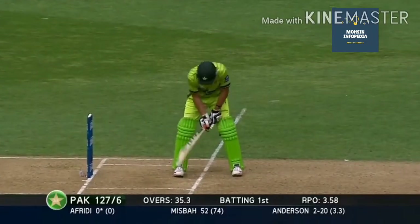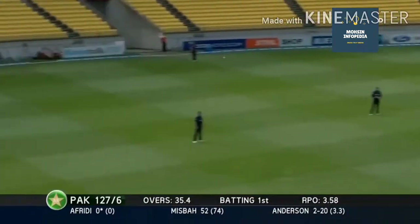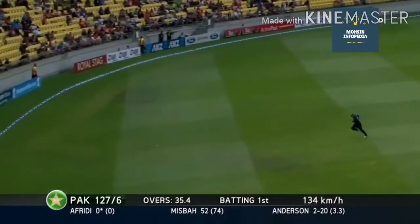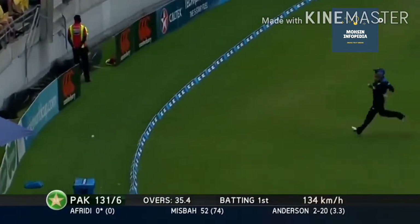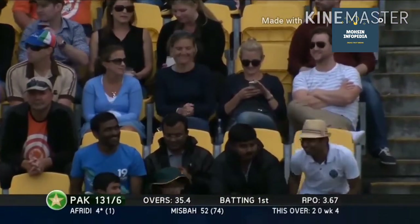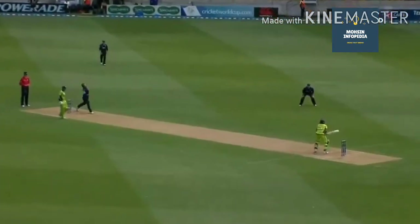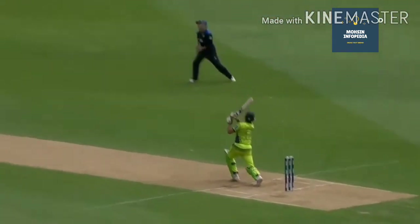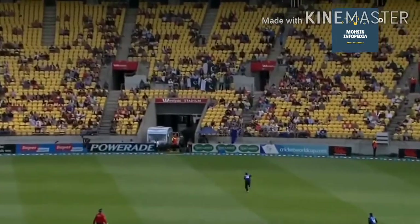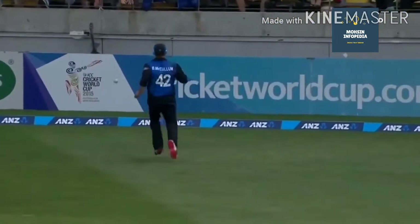And Shahid Afridi is the new batsman. He's not a player who plays within the square or the box, as you would say. He plays cricket allure unto himself, Shahid Afridi.